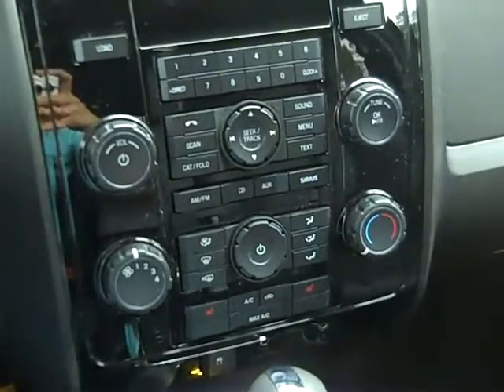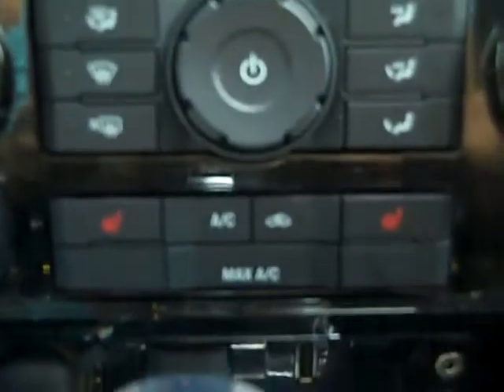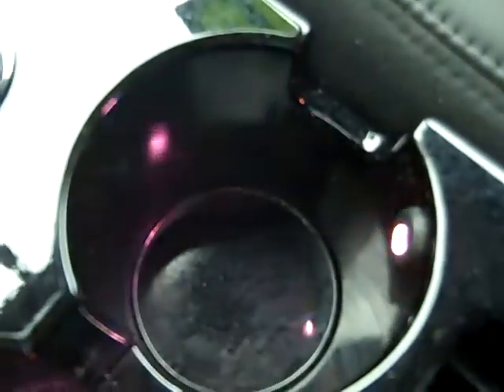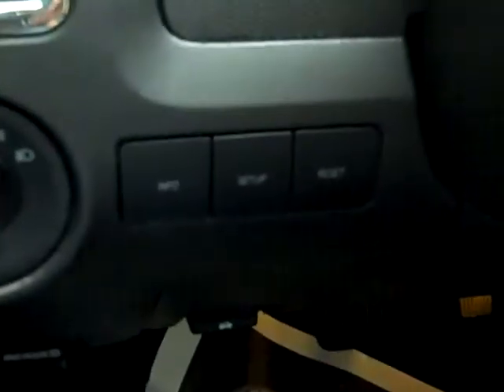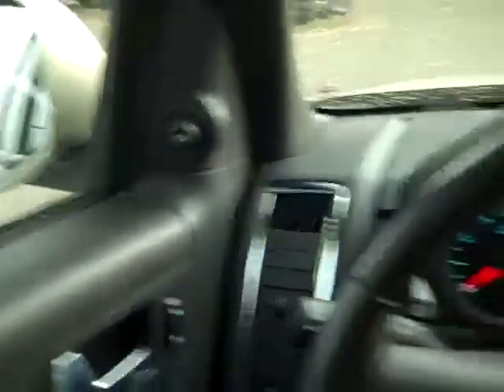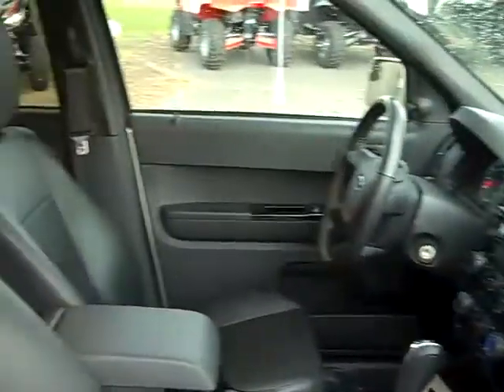We have a CD player with AM-FM radio, and it's satellite ready. Sync by Microsoft, and here's your auxiliary jack and USB port. Heated front seats. The interior is in nice condition and the seats are leather.